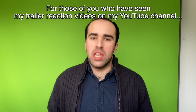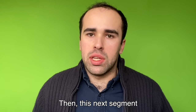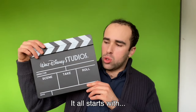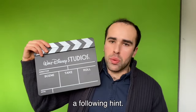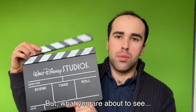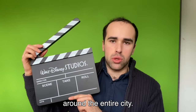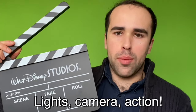For those of you who have seen my trailer reaction videos on my YouTube channel, this next segment you'll find very interesting. I'm a fan of all things movies and TV shows, and what you're about to see are some of the filming locations that were used around the entire city. Lights, camera, action!